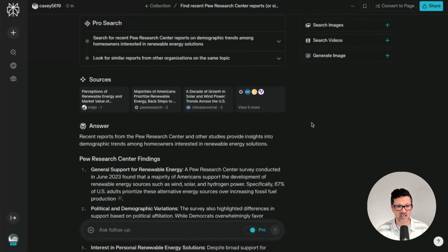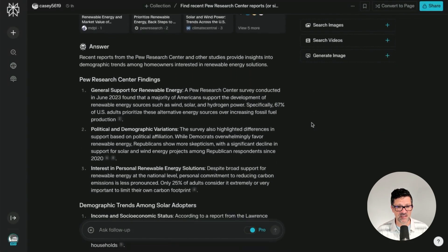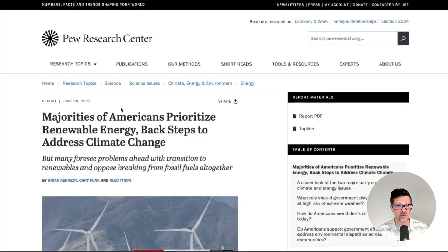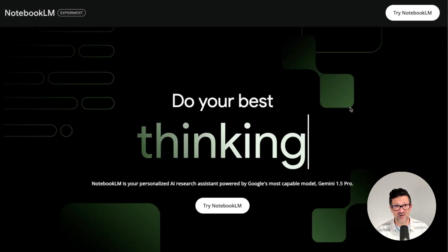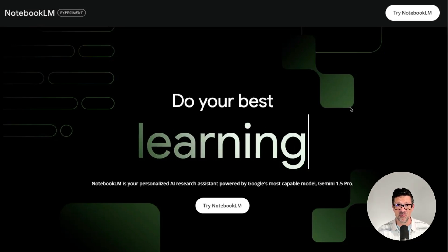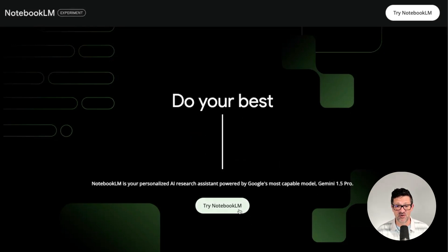This has pulled in a ton of great resources, and you can click on these little links and they pull you directly to the source material. So what we're gonna do is grab all of this source material and now we're gonna go to our next handy tool, Notebook LM. If you're unfamiliar with Notebook LM, let me show you how this works.